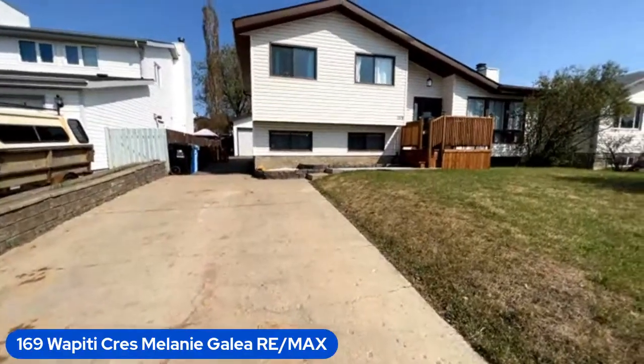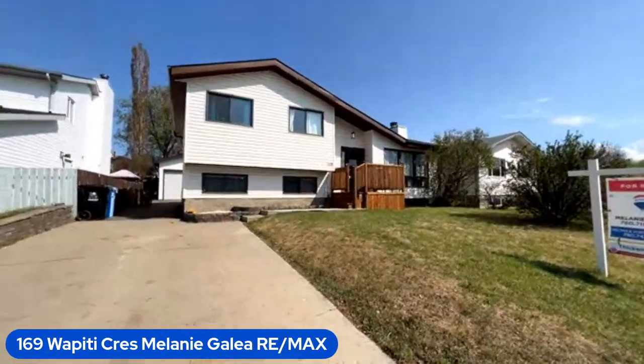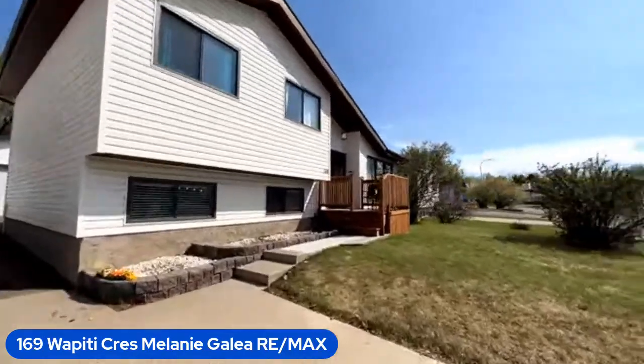Here we go — nice wide angle. They just redid the front steps here and I think it looks fantastic. Great curb appeal, good parking. But let's start outside; it's such a beautiful day that I want to start outside.